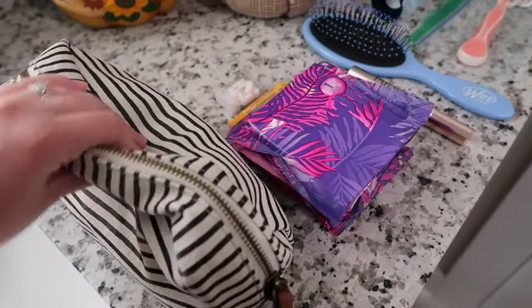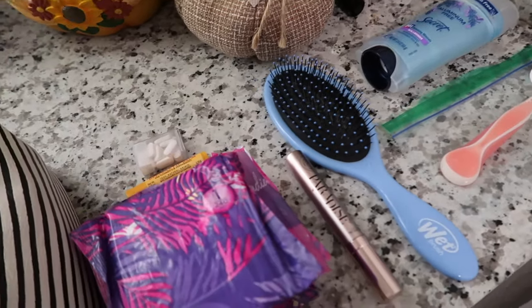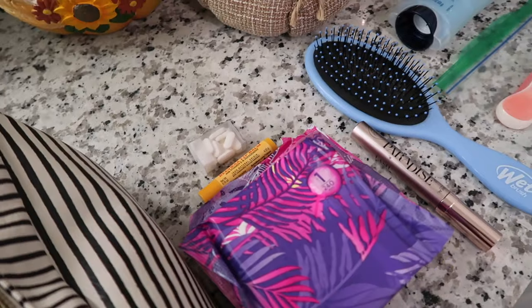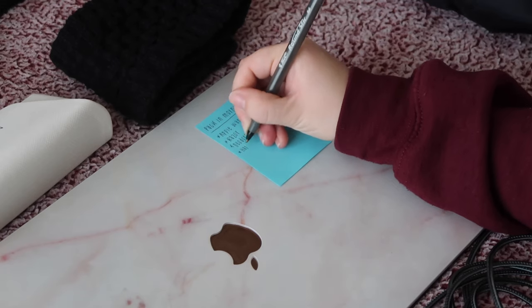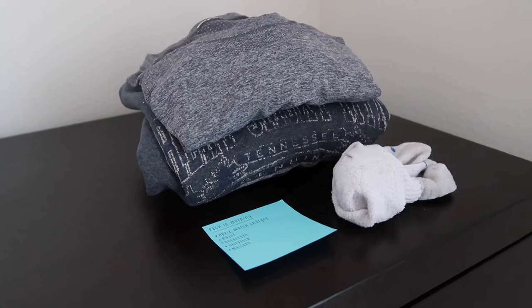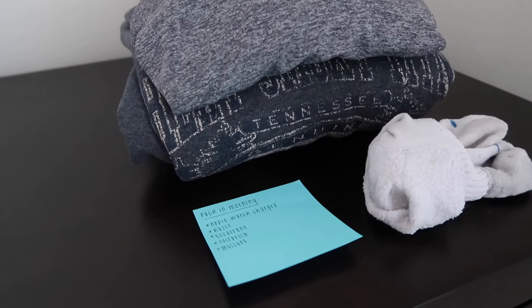Everything's in the toiletry bag and there's still plenty of space, so I should easily be able to fit everything else in the morning. I decided to keep a few items out so I can put them in a different pocket that's easier to reach on the flight. I wrote those last few items down on my post-it note so I don't forget them in the morning, and I have my outfit for tomorrow ready on my dresser with the post-it note there so I'll see it.